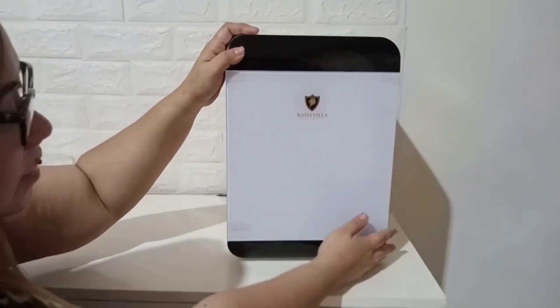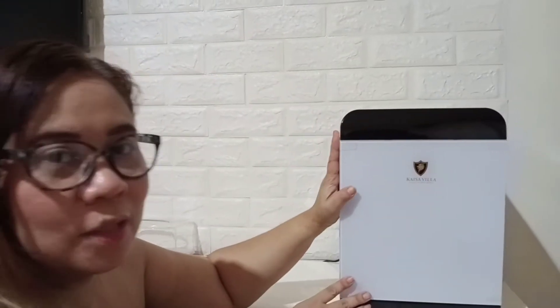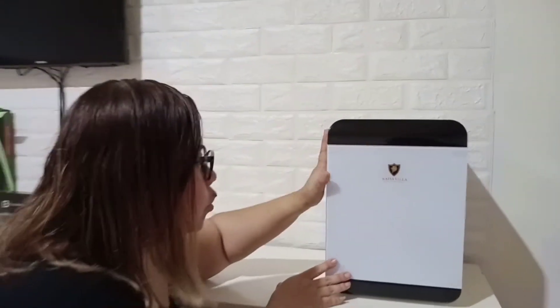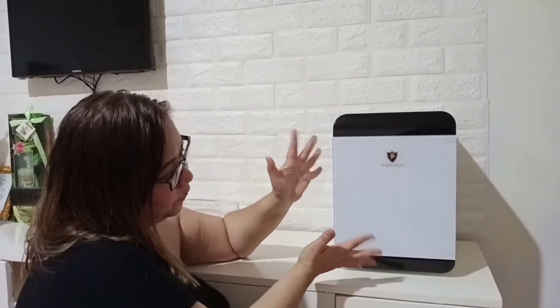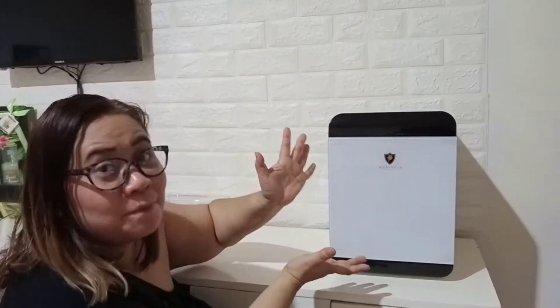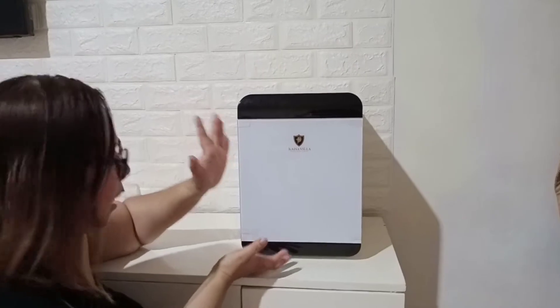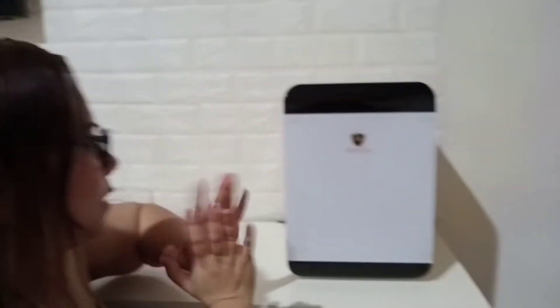Cute lang. Kasabay siya nung aking air fryer, pero sobrang nagustuhan ko to. And this time, I will show you what's inside my mini and super mini ref. Ano pang hinihintay natin? Let's see what's inside my mini mini ref. Excited na ba kayo? Excited na ako.